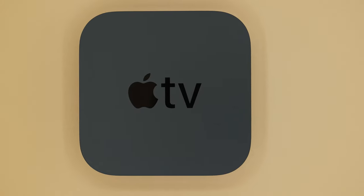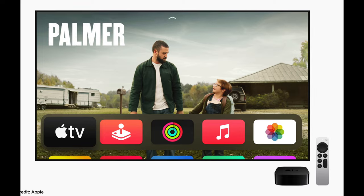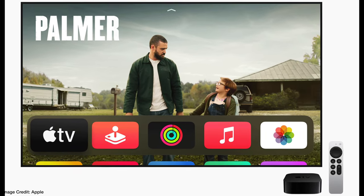The Siri remote can be purchased separately for $59 and is backwards compatible with the previous Apple TV 4K and Apple TV HD. What's going on everybody, this is Cody from Home Theater Hobbies, and today I want to give you my full review of the 2021 Apple TV 4K.